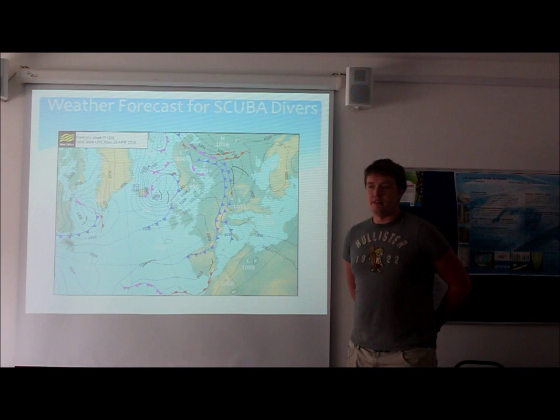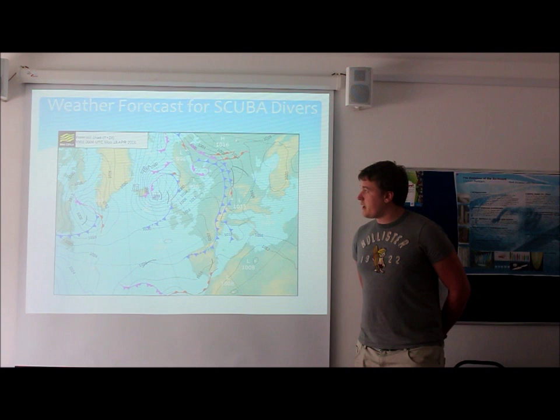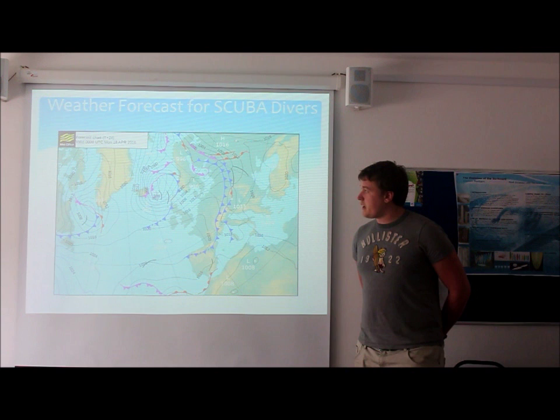The best places for scuba diving would be down in Cornwall, with good visibility due to the high pressure system that's been with us over the past few days. Moving up towards Yorkshire, it's getting a little bit choppy — you're less likely to want to go for a dive unless you enjoy diving in turbulent waters. And Scotland, unless you're diving in the lochs, is probably not a good idea.